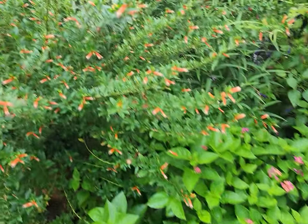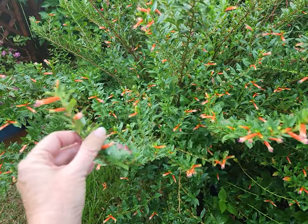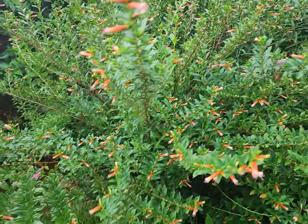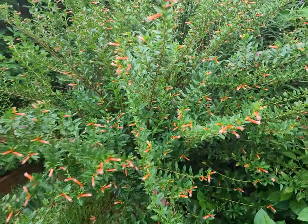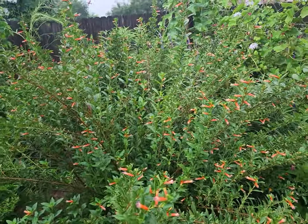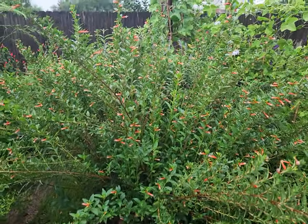This is our mounding lantana. And then our cigar plant, or kufia — this is just gorgeous. I can't believe how much it's grown from just a small nursery pot. This is the David Verity variety.